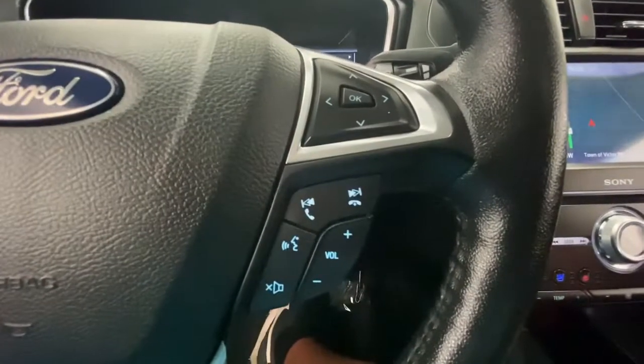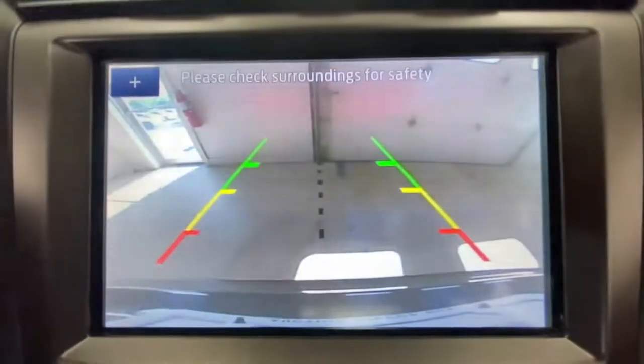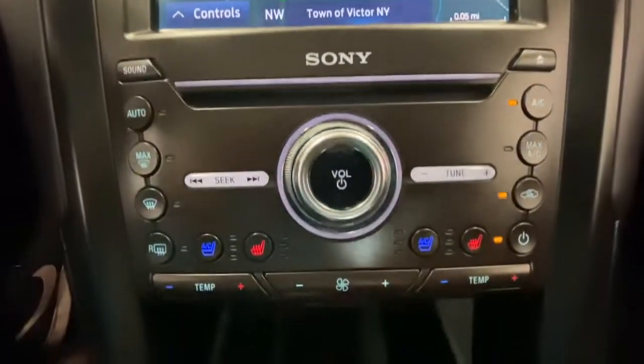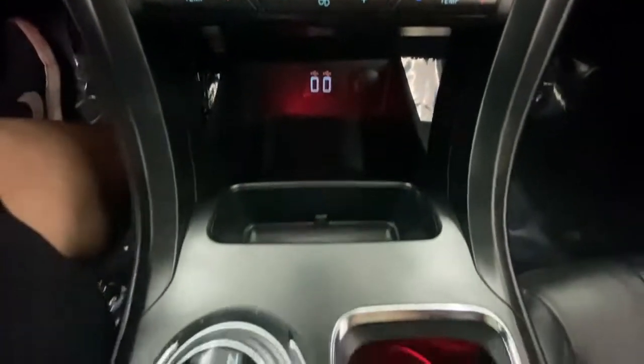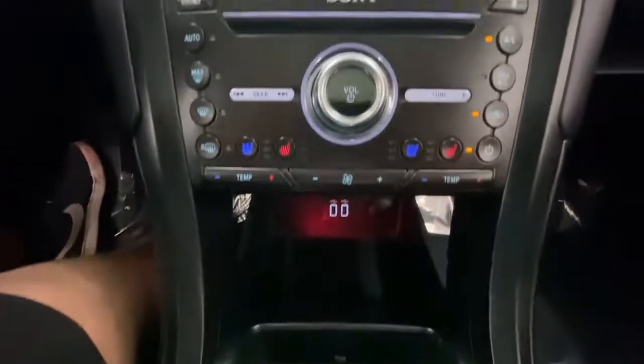These are just some of the great options this vehicle comes with: Sun/Moonroof, Navigation System, Keyless Entry, Backup Camera, Fog Lamps, Lane Keeping Assist, Keyless Start, Adaptive Cruise Control, Satellite Radio, Premium Sound System.